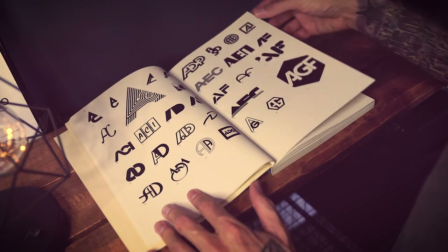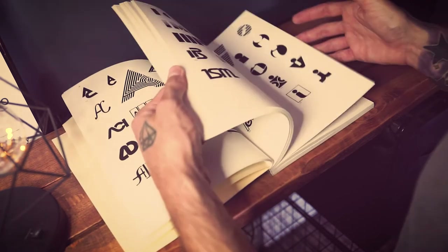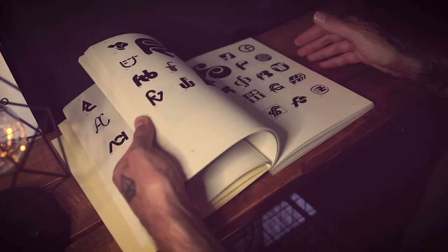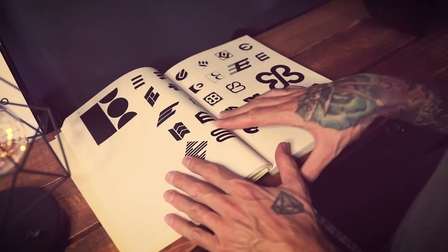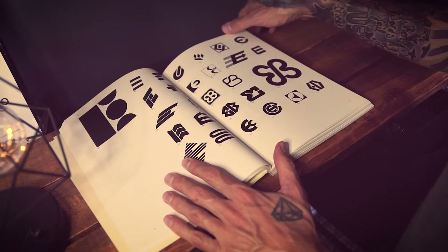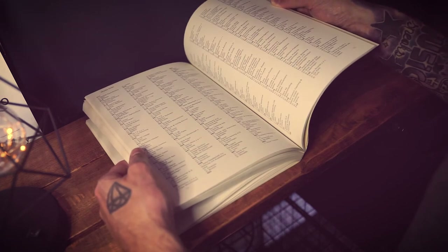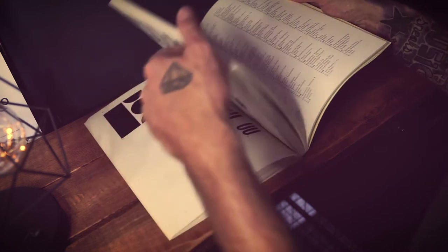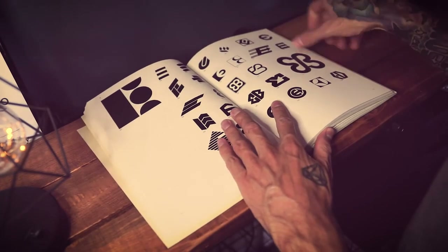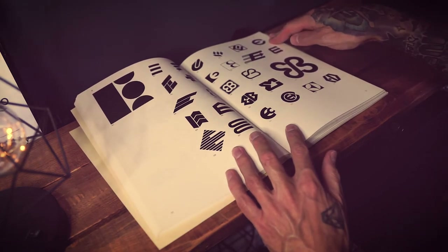Another awesome thing I like about this book is that each mark is numbered and you can go to the index at the back and actually find out who created that mark, the location, and what the logo was used for. So yeah I find this book really great for inspiration — that was book number one.